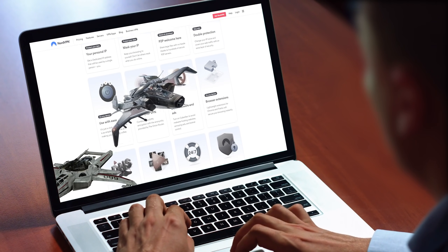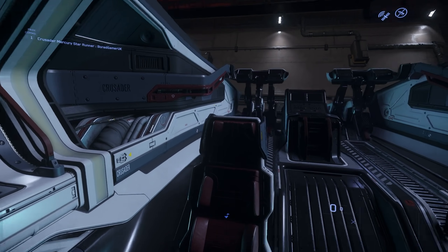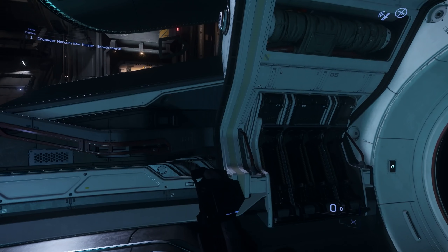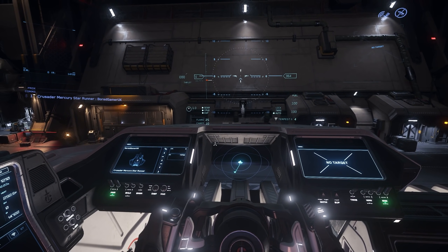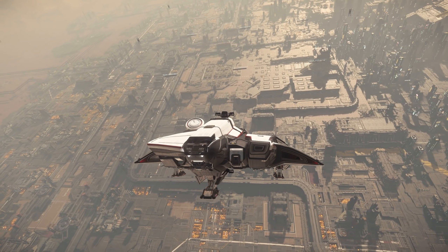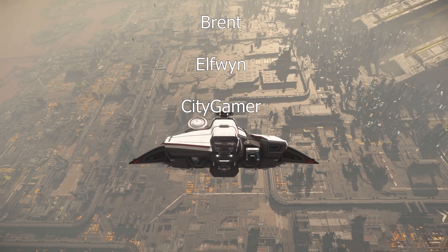We have the April ship giveaway for a Mercury Star Runner. The ship is extremely multi-role and should be part of any budding citizen's fleet. All you need to do to be in for a chance of winning one is comment on any of my videos made during the month — a random commenter will take that prize. These giveaways and the wider channel content are made possible by people that go the extra mile by becoming a Patreon or a YouTube channel member.